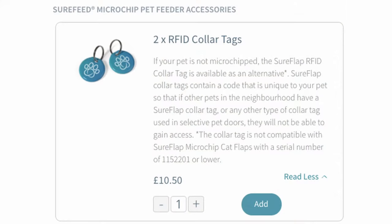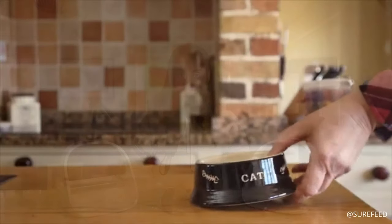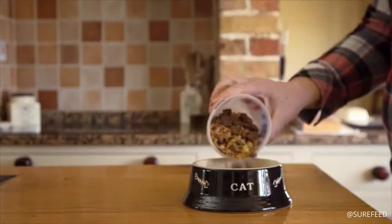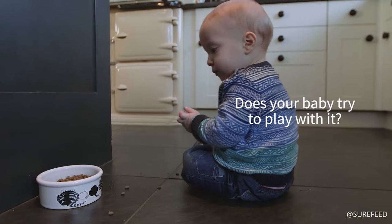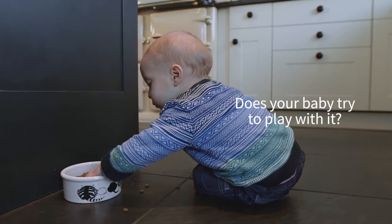But what if your kitty isn't microchipped? Don't worry — the feeder also works with collar tags, which can simply be attached to your cat's collar. Additionally, the feeder can accommodate up to 32 different pet identities, making it ideal for multi-cat households with just one feeder. It's also a handy feeder if you've got other pets or small hounds calling about.